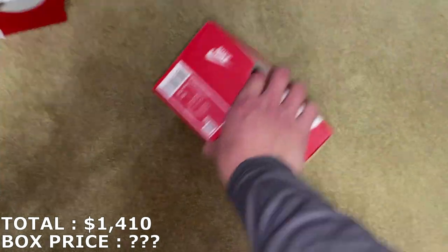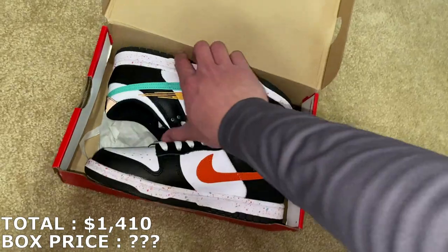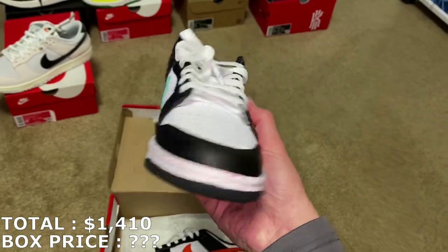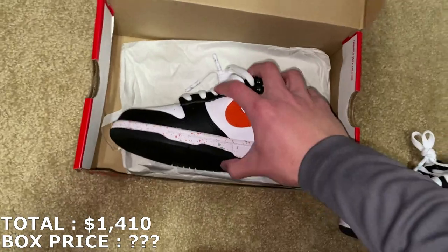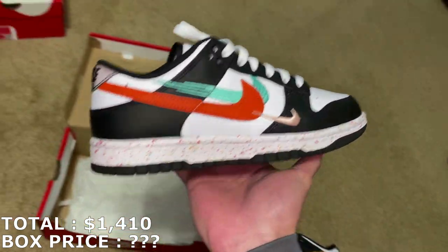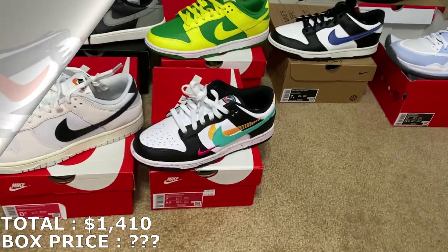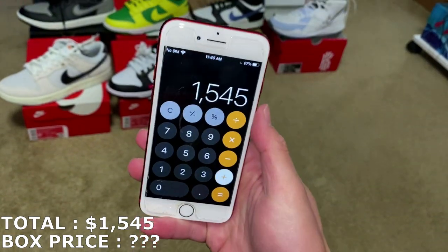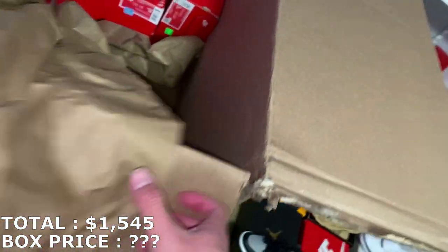Women's Dunk Low, size 7 — that's a 5.5 in men's. Another shoe I haven't seen before, but this is actually a pretty cool colorway — very cool colors on this. You can see the different colors with the Nike swooshes on the two shoes. Size 7 in women's, going for about $135. So $135 for that — 10 shoes in so far, a lot of shoes for this box. I'm just assuming this is a $2,000 box.